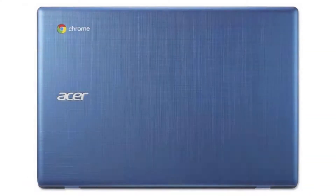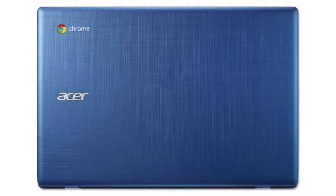It costs $269.99 on Amazon, but of course that is subject to change. If you want to buy this Chromebook, please click on the link in the video description. Thank you for your time.